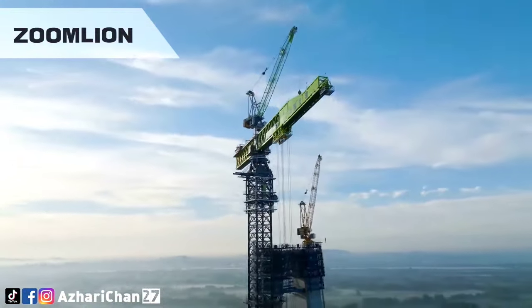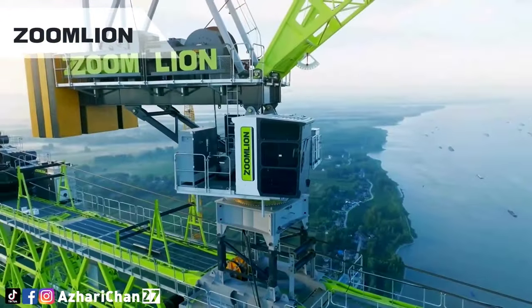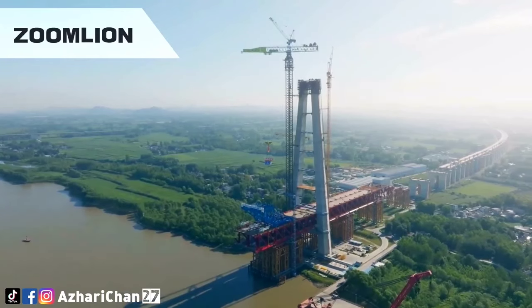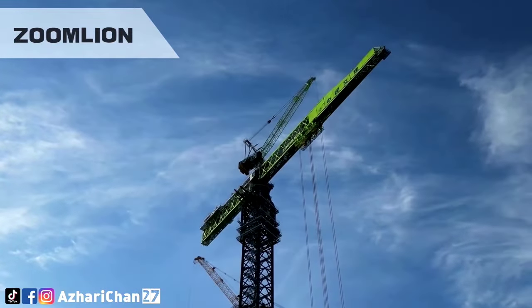With 305 patents on the machine, Zoomlion says it has invested heavily in intelligent control technology to improve the crane's responsiveness. An advanced control system on the R20000-720 uses 50 intelligent technologies to achieve a millisecond response.